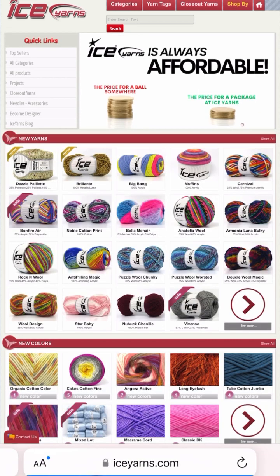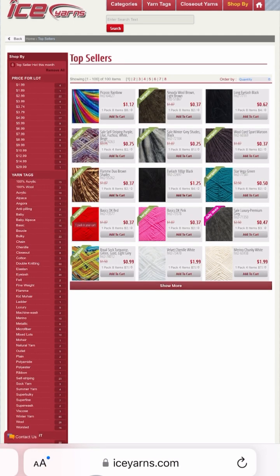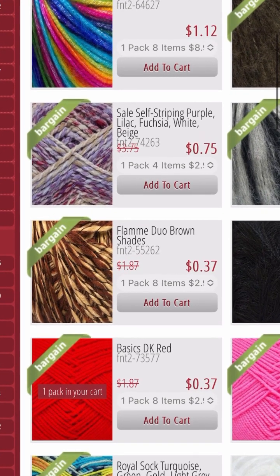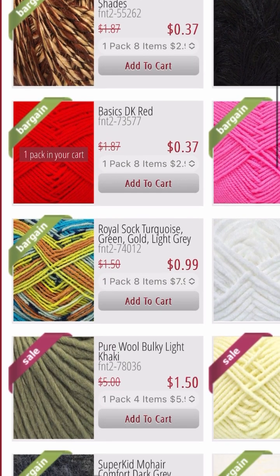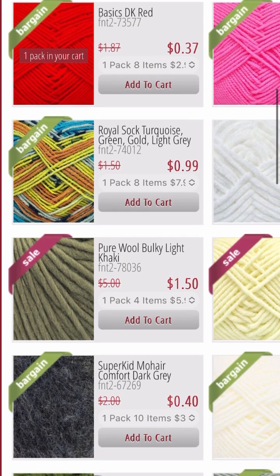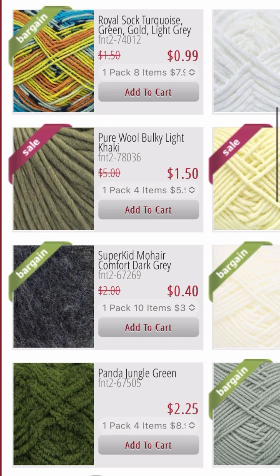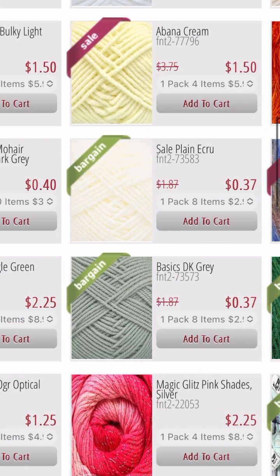I had to spotlight this one. Looking at Picasso Rainbow — you can get an eight-pack at $1.12 each. They also have pure wool bulky light khaki for $1.50 a ball and DK weight options as well — whatever your heart desires is on the Ice Yarn webpage.